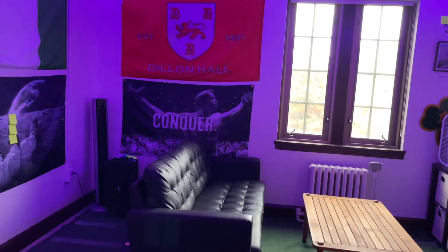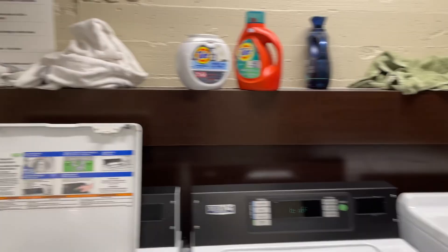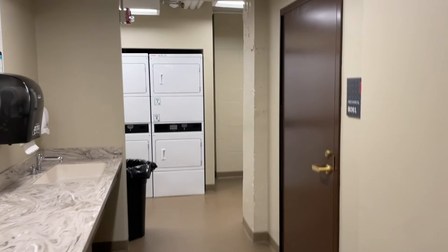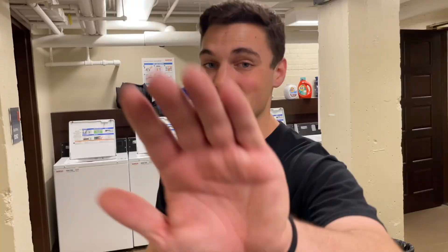Welcome to our basement — the cool kids club. There are two main rooms down here: the laundry room and the weight room. Our laundry room is always this clean. It has eight washers and even more dryers available, and you don't have to pay for laundry on campus — a wonderful opportunity for students to learn to do their own laundry, and hopefully not dye their clothes pink.